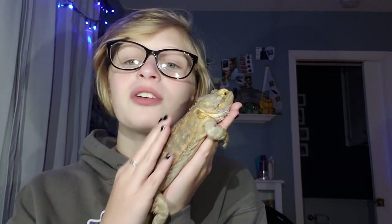Next up is my other bearded dragon Leo. Here he is — he's a big fatty. He's shedding right now so as you can see it's lighter right here. He was my first lizard ever and he just turned two recently.